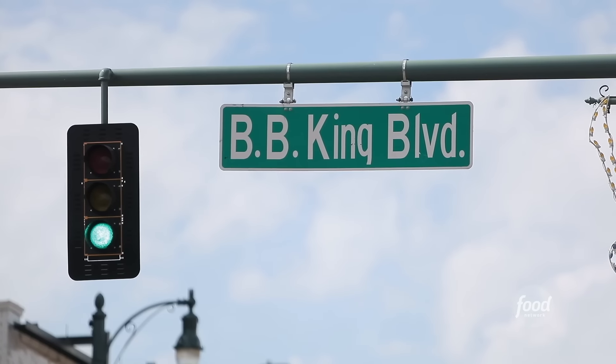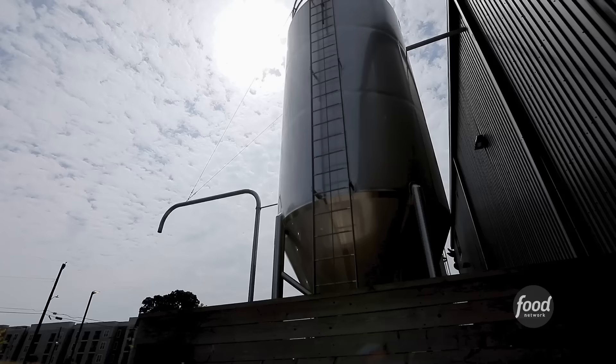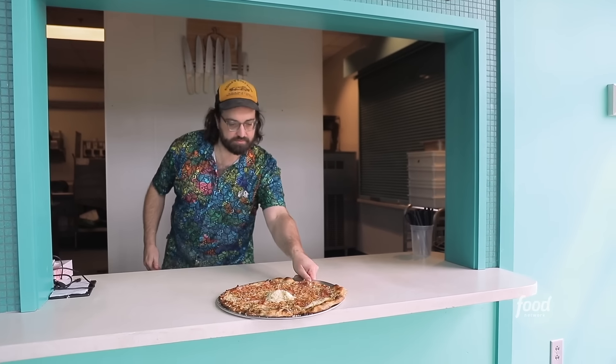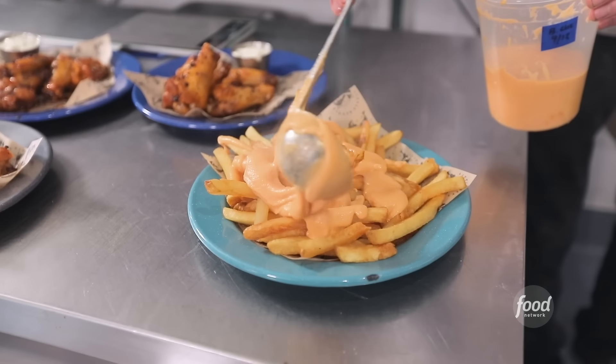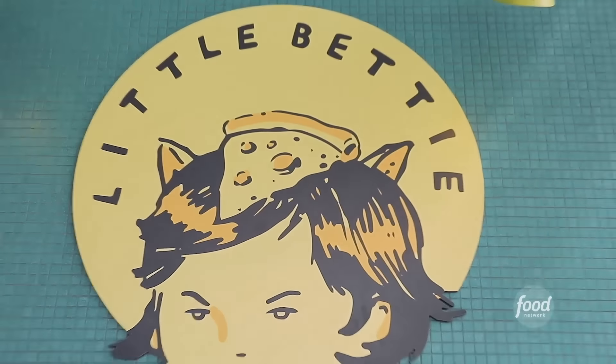I'm here in Memphis, Tennessee, on BB King Boulevard, not too far from downtown. When I pulled up, the first thing I thought is, this is like strange brew. Here's this gigantic beer brewing factory, and this thing is huge. I hear inside they got a little pizza joint that is scratch-making just about everything. I'm hungry, and I want a beer. This is Little Betty at Wiseacre Brewing.